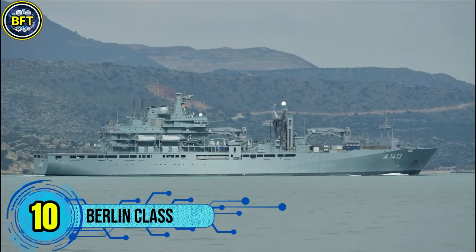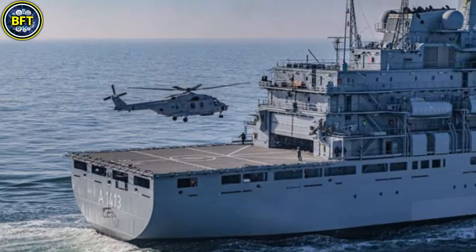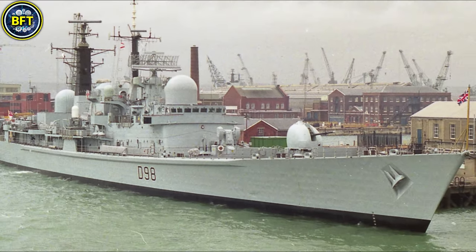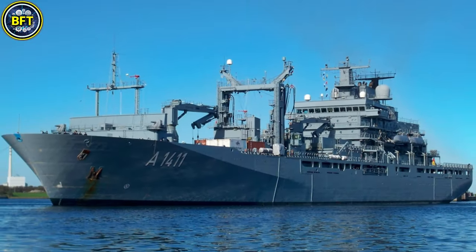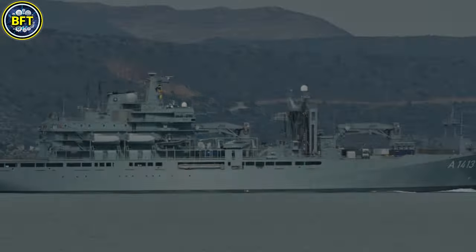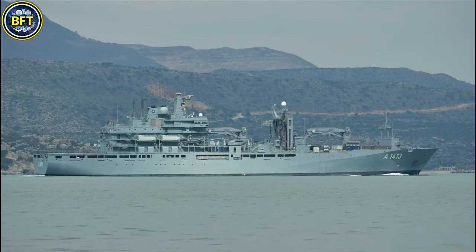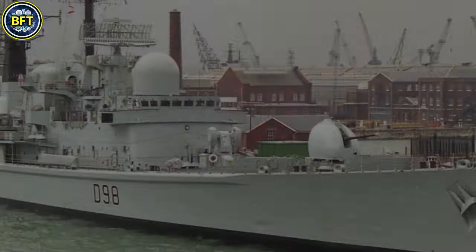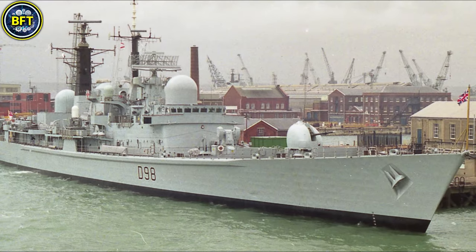Number 10: Berlin Class. The Type 702 is a versatile replenishment ship in the German Navy, designed for logistical support and medical assistance to naval task forces. Built by ThyssenKrupp Marine Systems in Germany, the class includes three active vessels — Berlin, Frankfurt am Main, and Bonn. These ships have been in service since 2001, with the most recent unit commissioned in 2012.